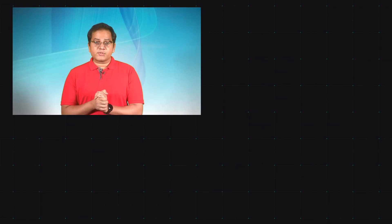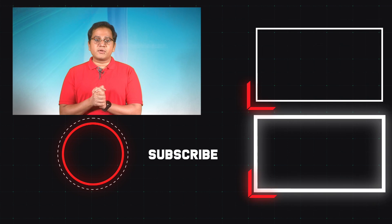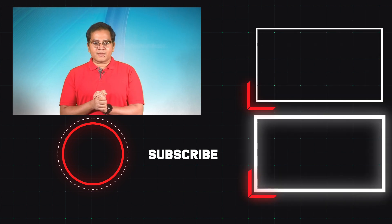Let us know what you think about our choices in the comments below. Also, remember to hit the subscribe button and click the bell icon for notifications for similar videos. Thanks for watching.